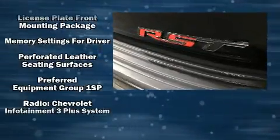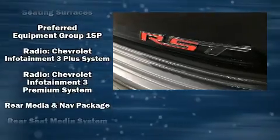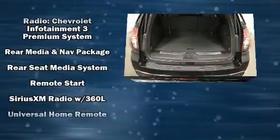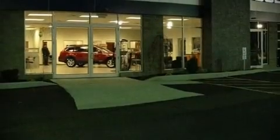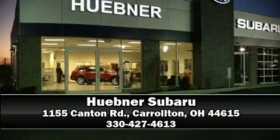Passengers are protected by various safety and security features including dual front impact airbags, front side impact airbags, brake assist, OnStar, and four-wheel disc brakes with ABS. Stop by our dealership or give us a call for more information.